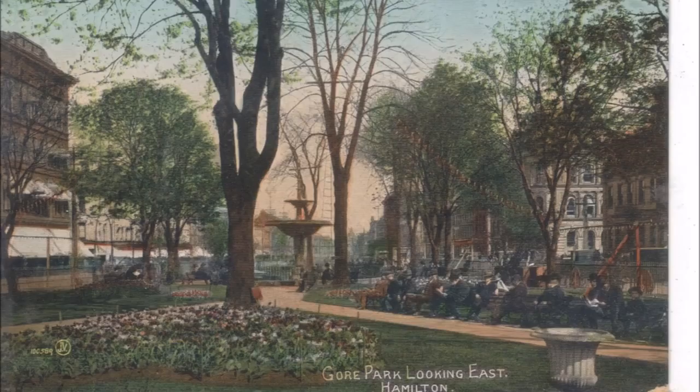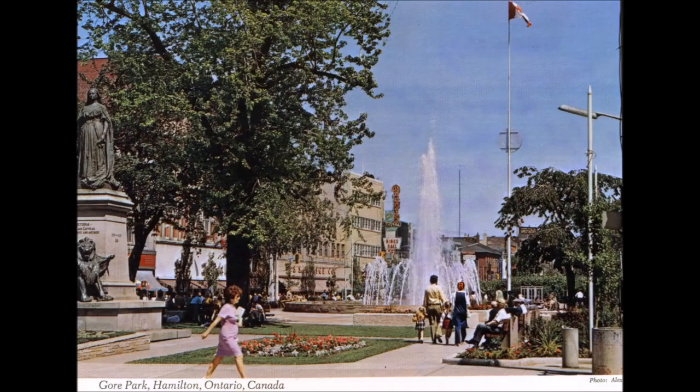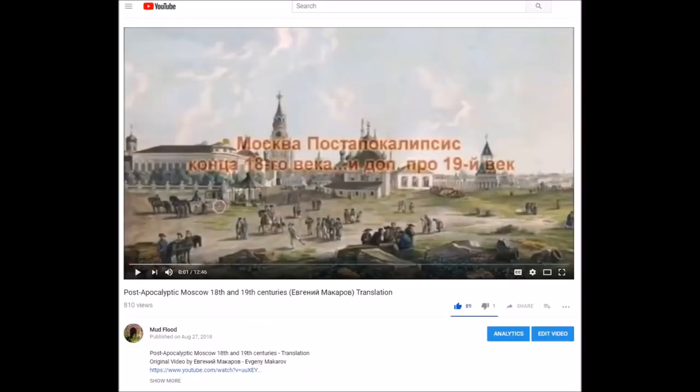Gore Park is one of the major intersections and the main center of the city. At James Street it divides the city from east and west. If you had to pick one spot that defined the city of Hamilton, arguably this is it. Before I get into that, I'd like to address a comment that came up on my last translation video where I translated Evgeny Makarov's video on Moscow.